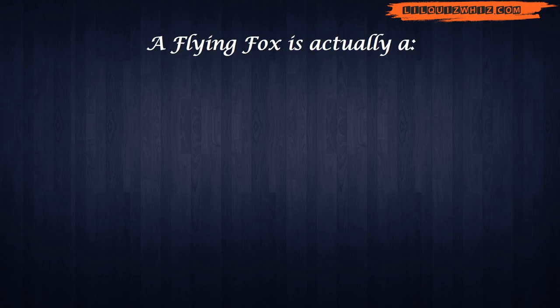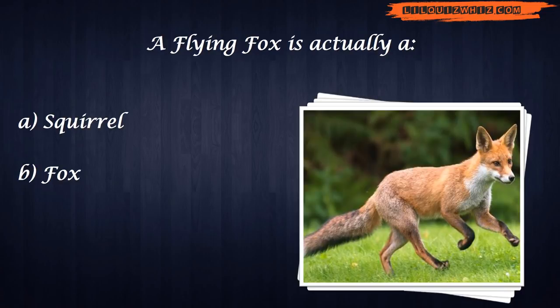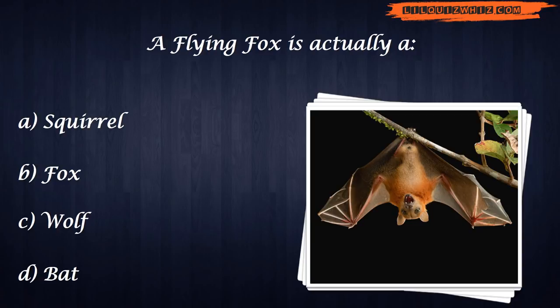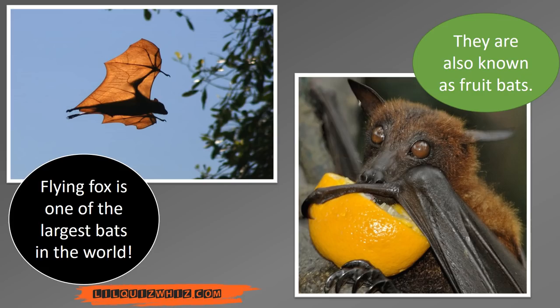A flying fox is actually what? A flying fox is one of the largest bats in the world. They are also known as fruit bats.